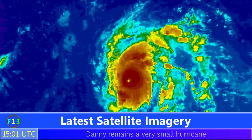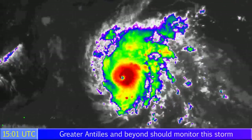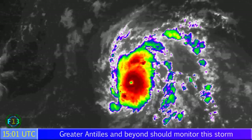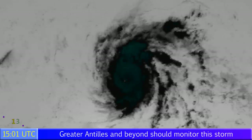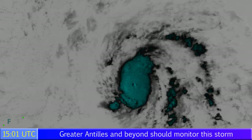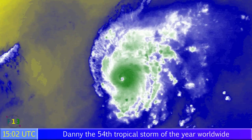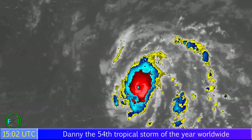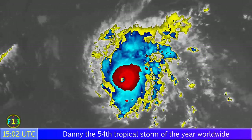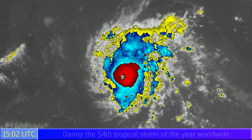The latest satellite image shows Danny is looking fairly good. You can see a very small eye and a very small wind field as well — Danny is a small hurricane indeed. If you placed it in the Gulf, it almost fits inside the eye of Typhoon Atsani a few days ago. Dry air lying off to the west is visible there, marked in the yellow areas, with the storm generally moving to the west-northwest.